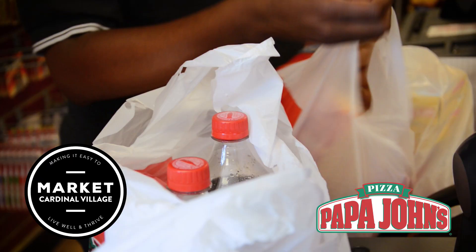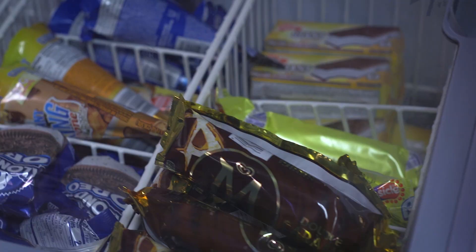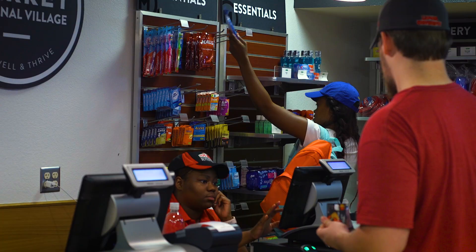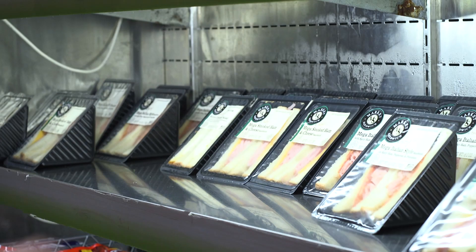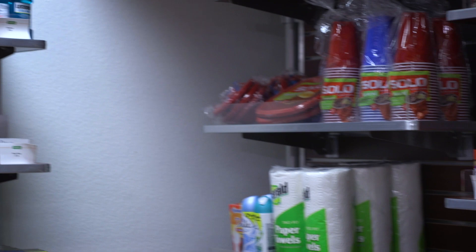We also have a one-stop shop of all your essentials for living in the market at Cardinal Village, featuring Papa John's connected to Munro Hall. We have all your Papa John's favorites like pizza, chicken wings, and poppers. Plus, plenty of snacks, drinks, and on-the-go options like wraps, salads, and sandwiches. They even offer toiletries, laundry items, sundries, medicine, and pantry items.